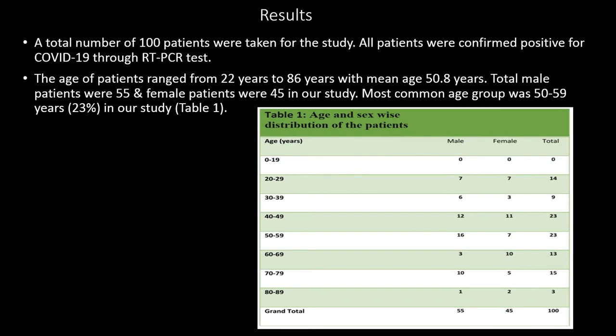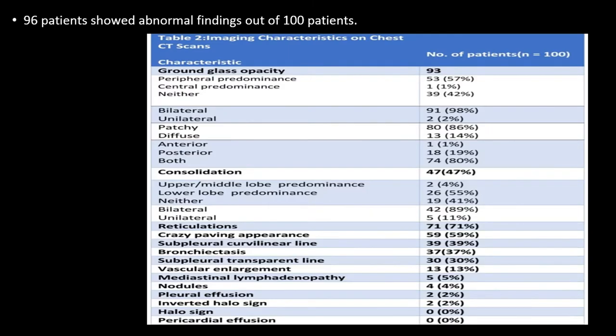In the results, out of 100 patients, the age range was 22 to 86 years and the mean age was 58.5 years. This table describes the age and sex distribution of the patients. This second table describes the characteristic findings found on chest CT of COVID-positive patients.